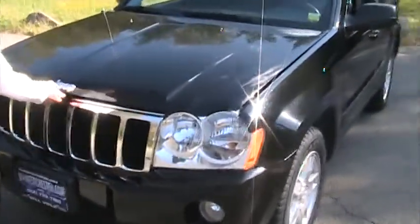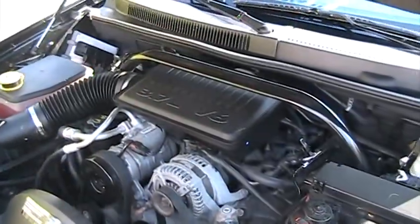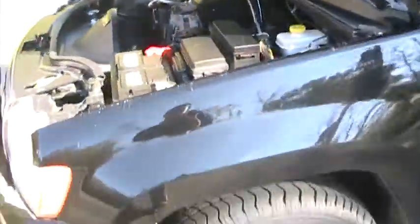Let's take a look under the hood here. As you can see, we have a 3.7 liter V6 engine — very clean.